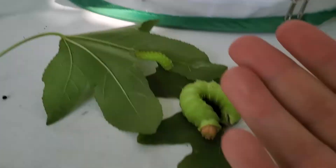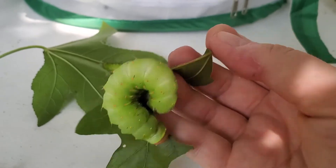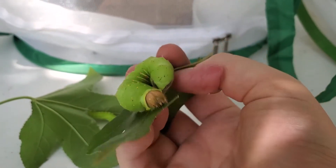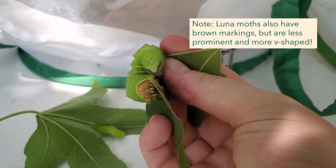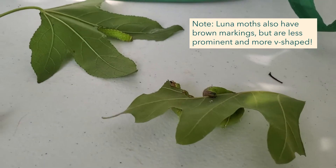And if all else fails, if you look at the rear end of the caterpillar and you see a brown X, you're looking at a Poly. And if you don't see that, you're looking at a Luna.